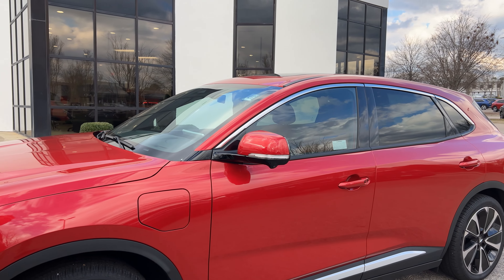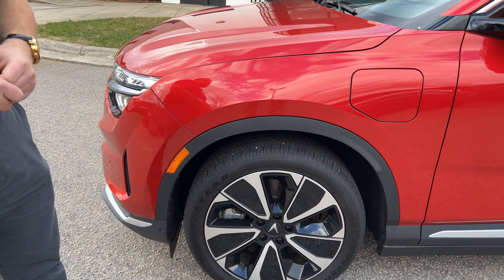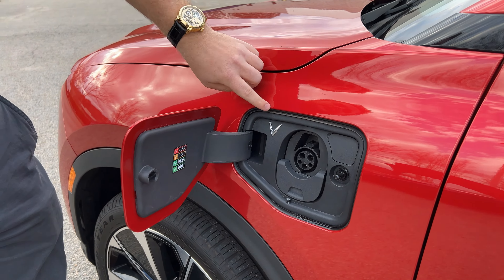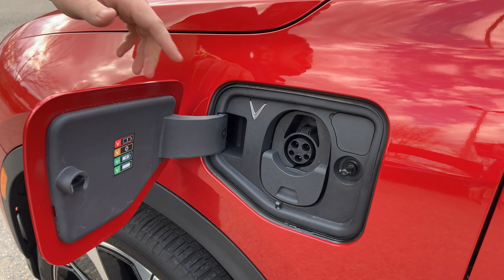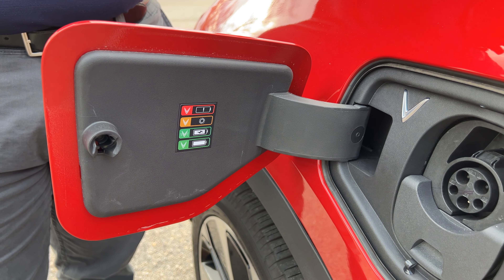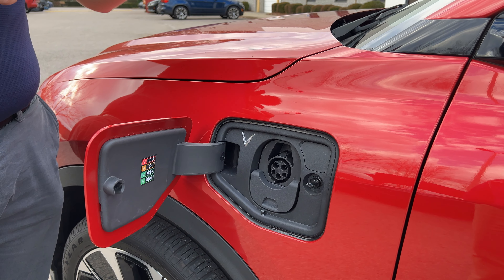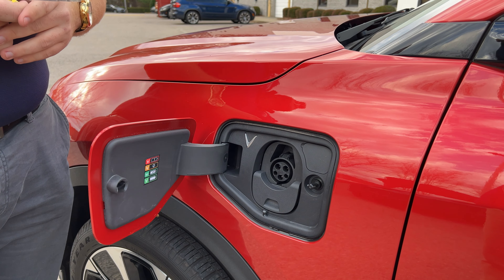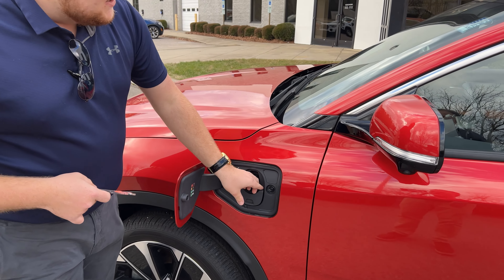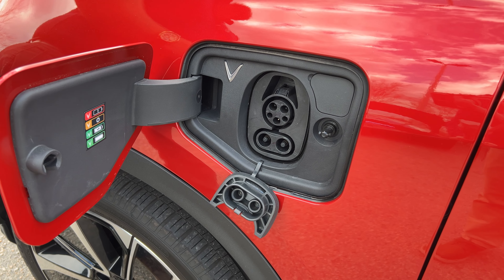On the exterior, we have the 20-inch wheels. The VF8 comes in 19-inch or 20-inch rims, with this being the 20. Here is the charging port. The VinFast symbol here will change color based on the charging state: solid green means charged up and ready to go, blinking green means currently charging, red means there's a fault, and yellow means it's authenticating — whatever charging station you're using is preparing to start charging. It does have the ability for fast charging and takes all sorts of chargers.